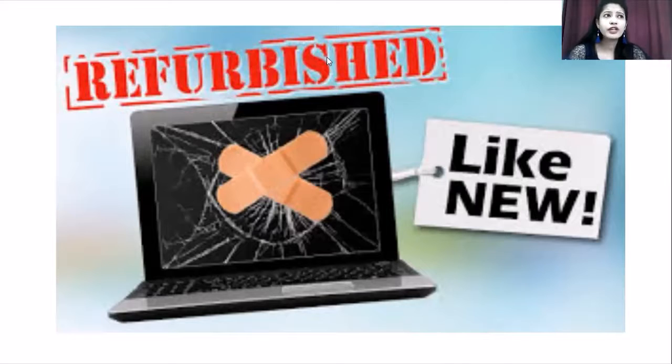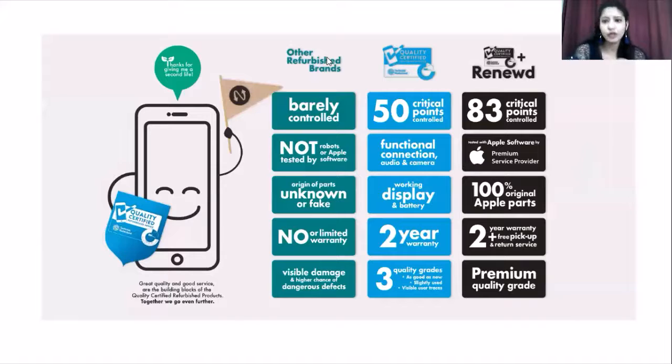It is good because refurbished products are categorized, tested, verified — a testimonial is given based on the same criteria used for brand new products. Brand new products get certified at various sites before launch, and refurbished products are similarly given certification at a dedicated site for all categories.